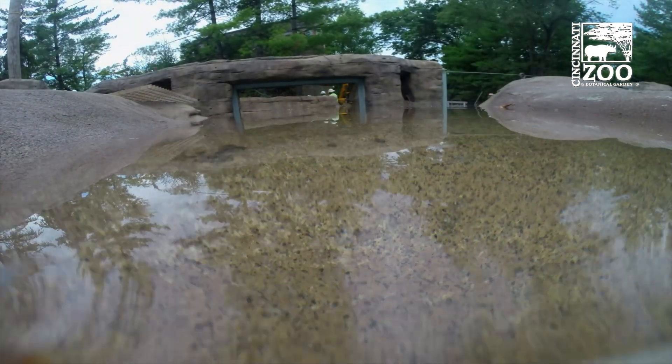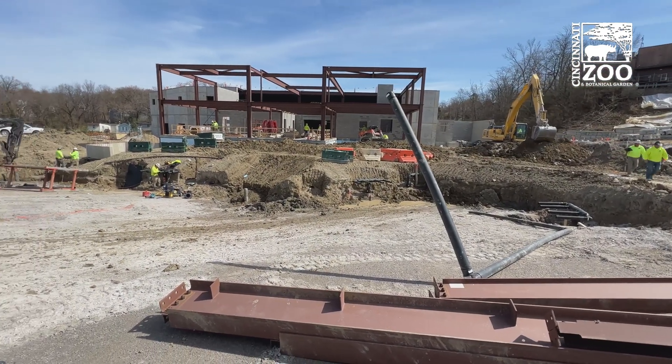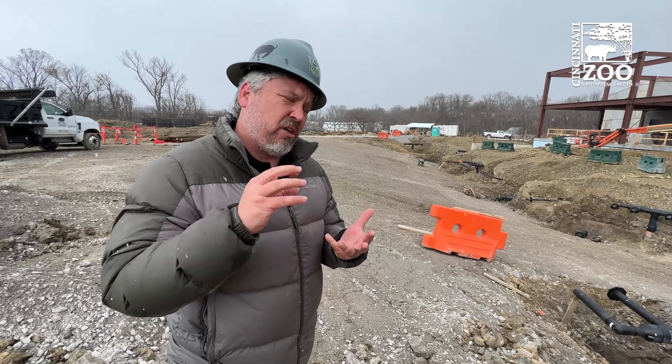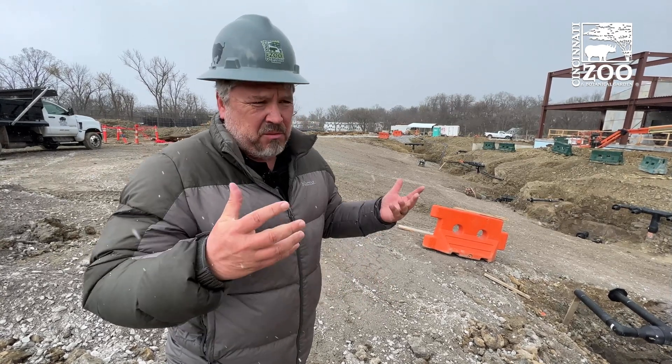It's going to take us a couple more years, but this pool, this exhibit, is really the keystone of our net zero water project. It's best-in-class water for animals, it keeps rainwater out of the combined sewer system which is a huge issue in Hamilton County, and it saves us money so we don't have to buy that water. So it's win-win all the way around.